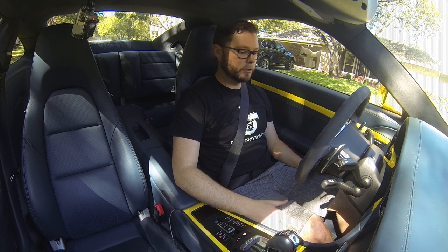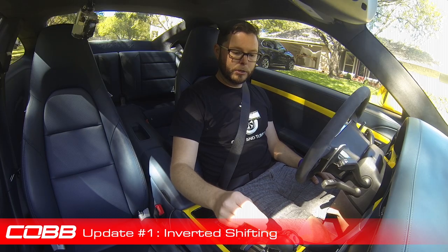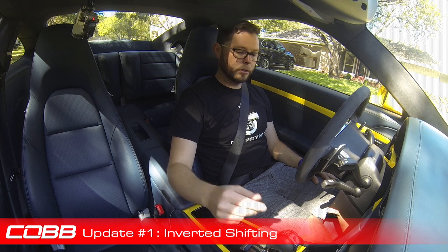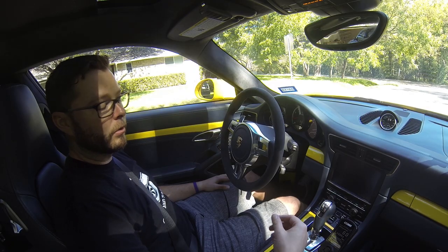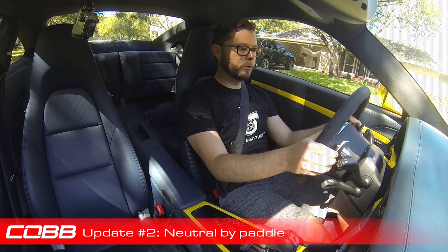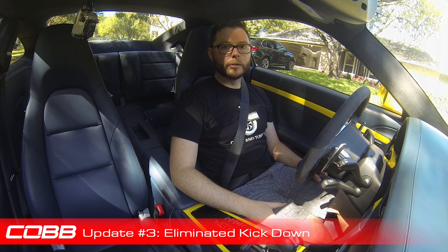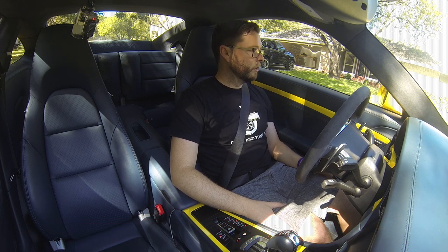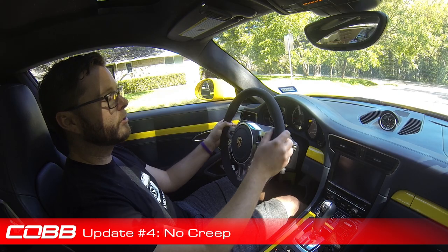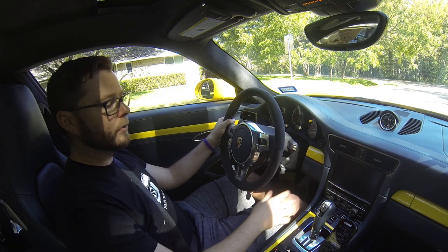We're going to be releasing a new map called the Cobb sequential style map, and that features some neat new features. The first is inverted shifting on the OEM stock shifter, so you pull back to shift up and push forward to downshift. We also have neutral bipadal — if you hold both paddles at the same time it will drop the car into neutral. We've eliminated the kickdown, so if you go beyond the kickdown switch on the pedal it will no longer downshift. And the last feature is no creep — if you're at a stop and the car is in gear, it will not creep forward until you touch the accelerator pedal.